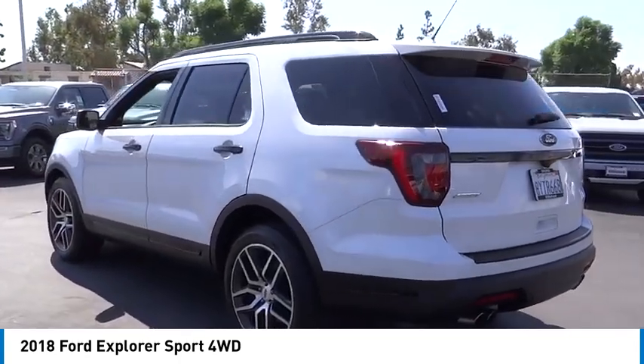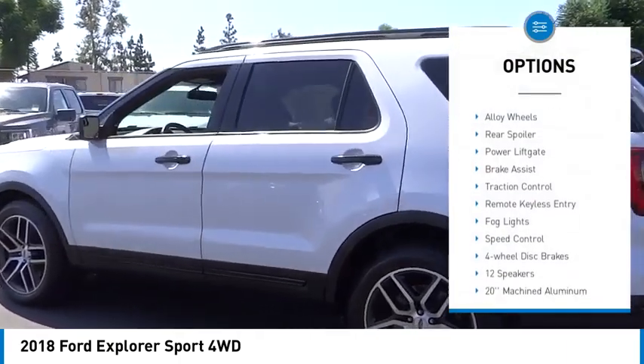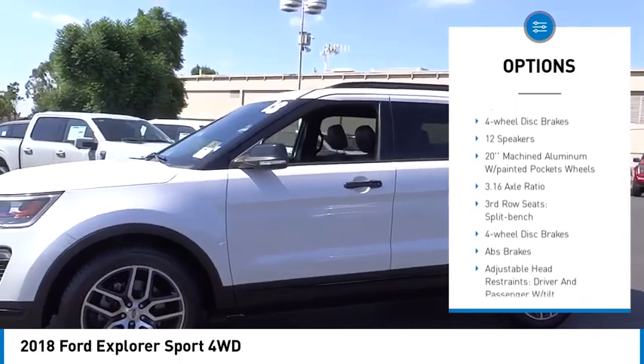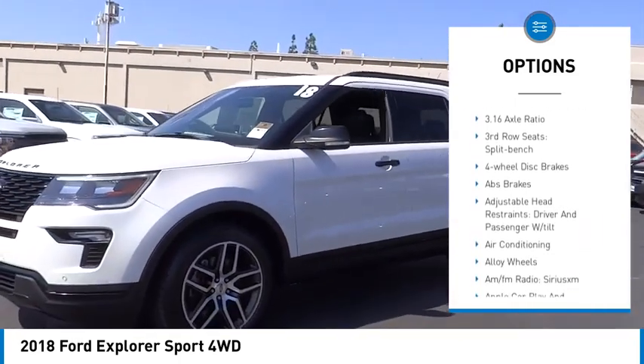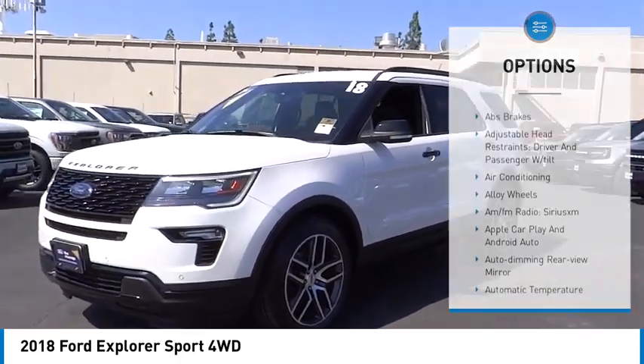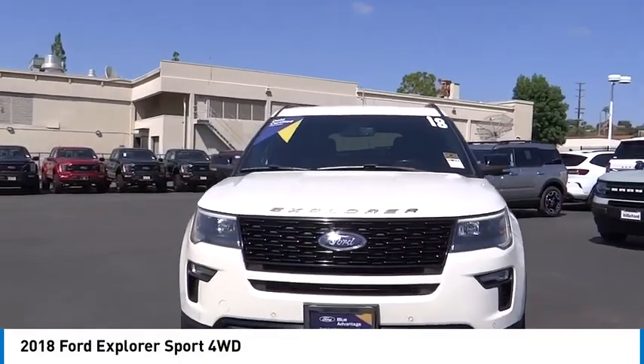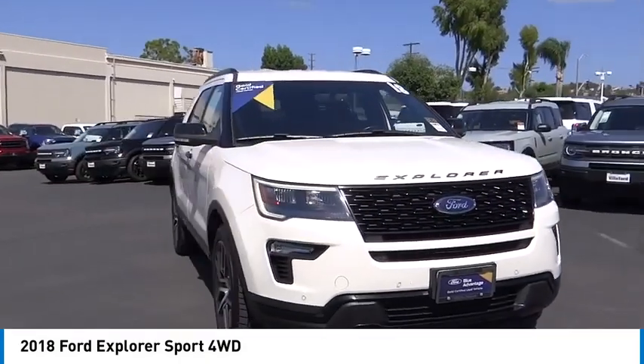Here are some of this vehicle's great options: electronic stability control, alloy wheels, rear spoiler, power lift gate, brake assist, traction control, remote keyless entry, fog lights, speed control, four-wheel disc brakes. This beauty is sure to make you the talk of the neighborhood.